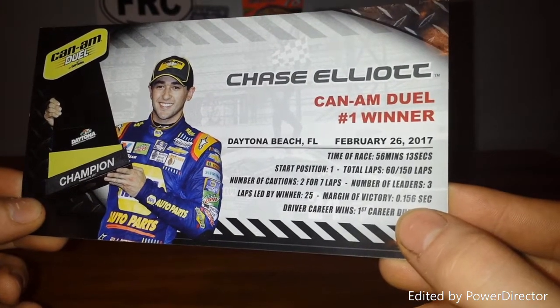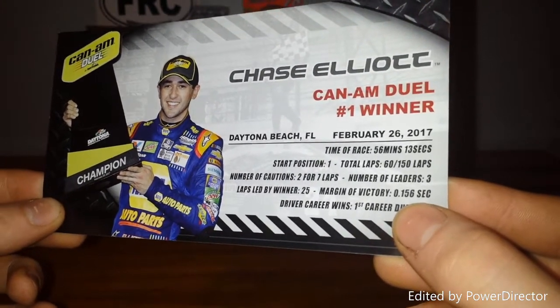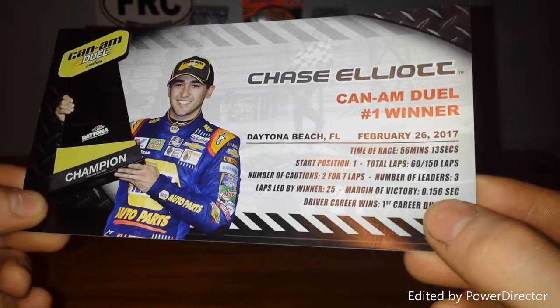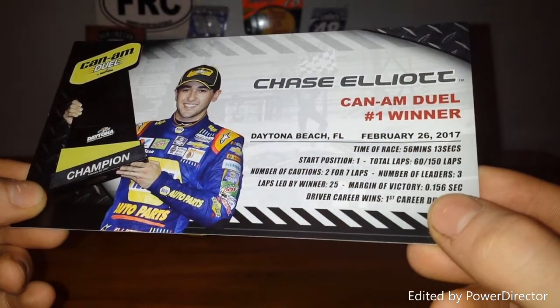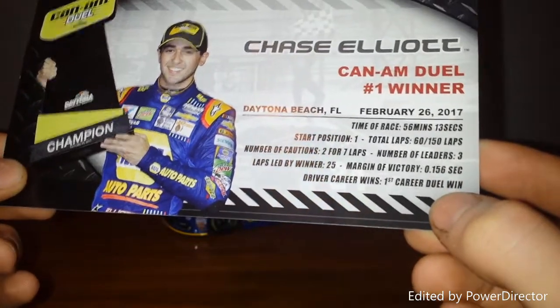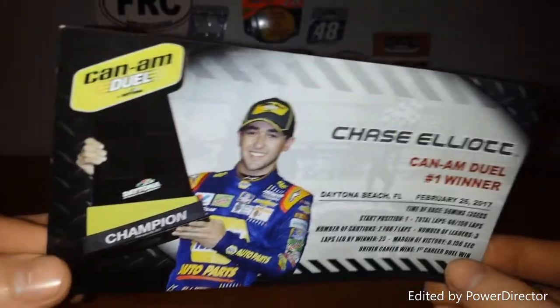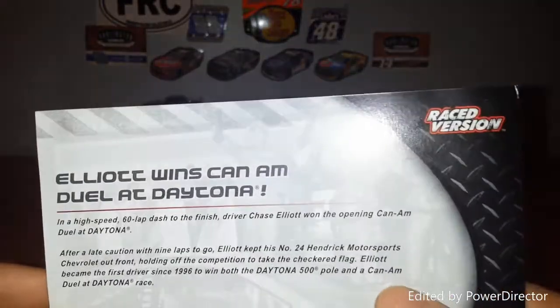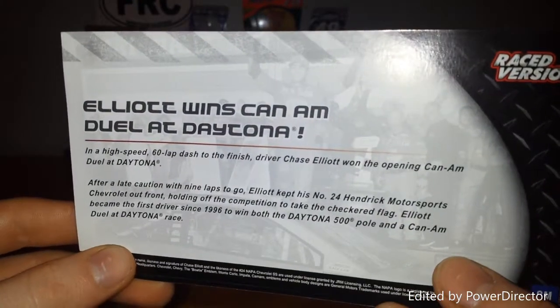Time of race: 56 minutes, 13 seconds. Start position: first. Total laps: 150. Number of cautions: two for seven laps. Number of leaders: three. Laps led by leader: 25. Margin of victory: 0.156 seconds. Driver earns first career dual win. See Chase Elliott holding up his trophy, and on the side it says Elliott wins Can-Am Dual at Daytona.